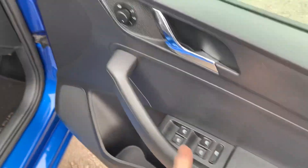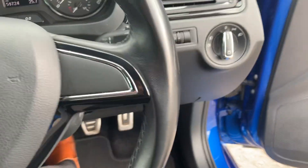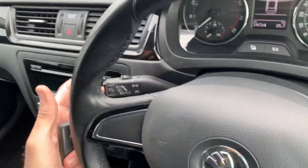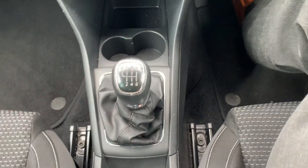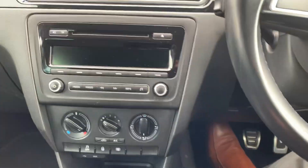It has front and rear electric windows, electric mirrors, front and rear fog lights, and a mileage of 59,724. It's got a leather-wrapped steering wheel with cruise control, radio/CD, air conditioning, USB and auxiliary input, and a six-speed manual gearbox. All the book pack and information is there. You can turn the passenger airbag off if you wish — it's a nice clean car.